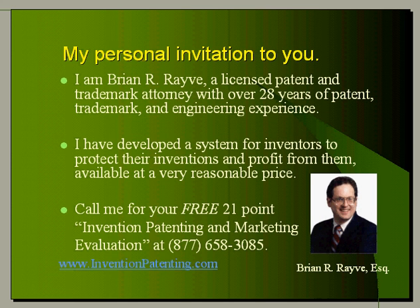My personal invitation to you. I am Brian R. Ravey, a licensed patent and trademark attorney with over 28 years of patent, trademark, and engineering experience. I have developed a system for inventors to protect their inventions and profit from them, available at a very reasonable price. Call me for your free 21-point invention patenting and marketing evaluation at 877-658-3085, or visit my website www.inventionpatenting.com. I look forward to hearing from you.